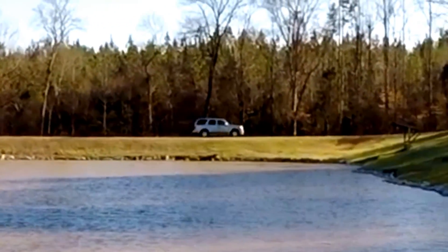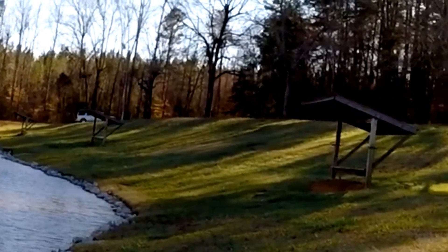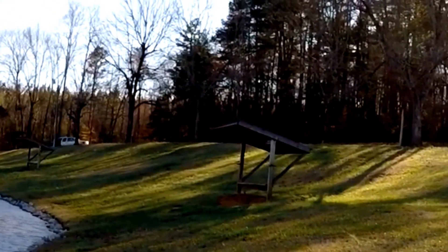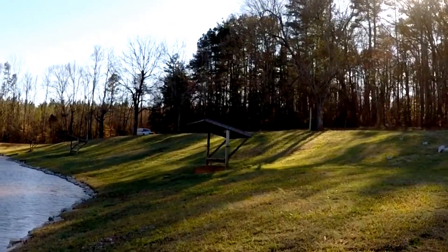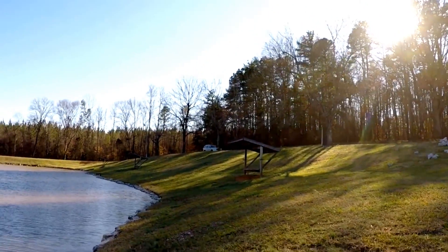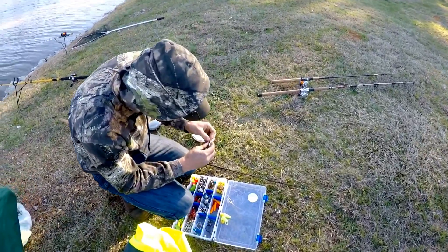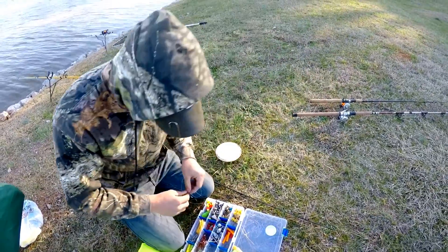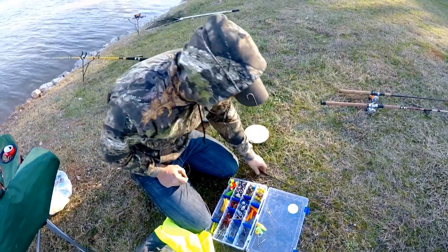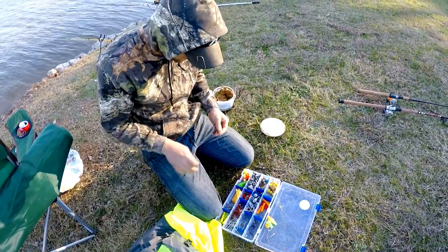Let's hope we get some bites today. Austin, explain your setup — well, I'm using frozen blue heron. We'll just do a regular setup just like you would at any small pond.